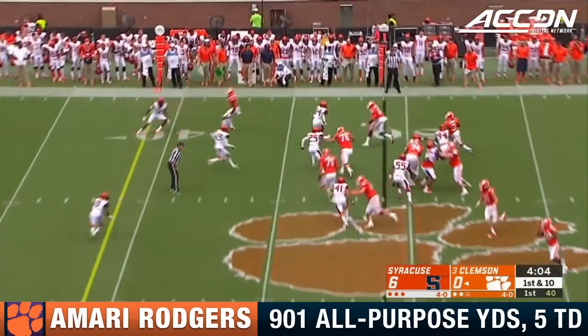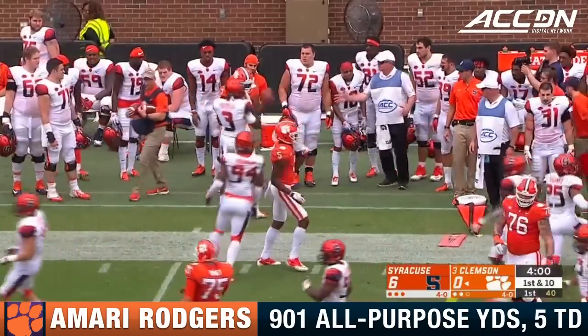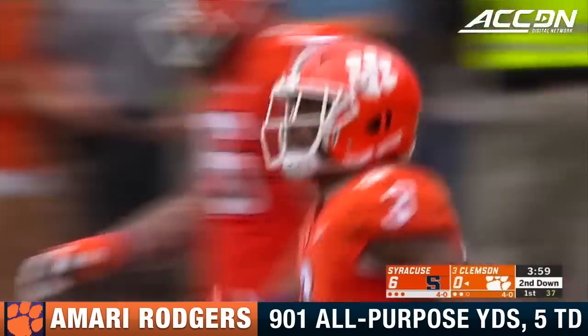Trevor Lawrence, just the sixth true freshman to start a game at quarterback for Clemson, got the ball to Amari Rodgers, and he is out of bounds shy of the first down in Syracuse territory at the 41.